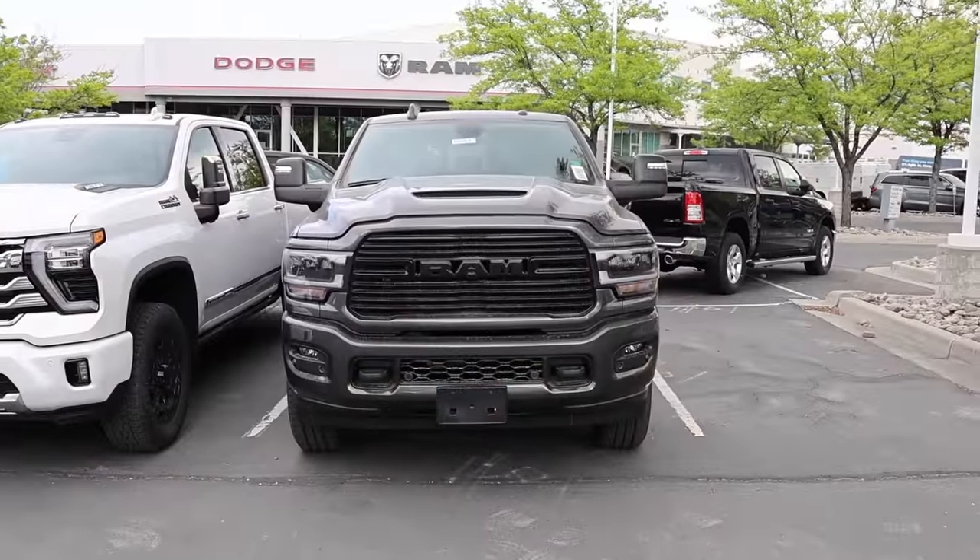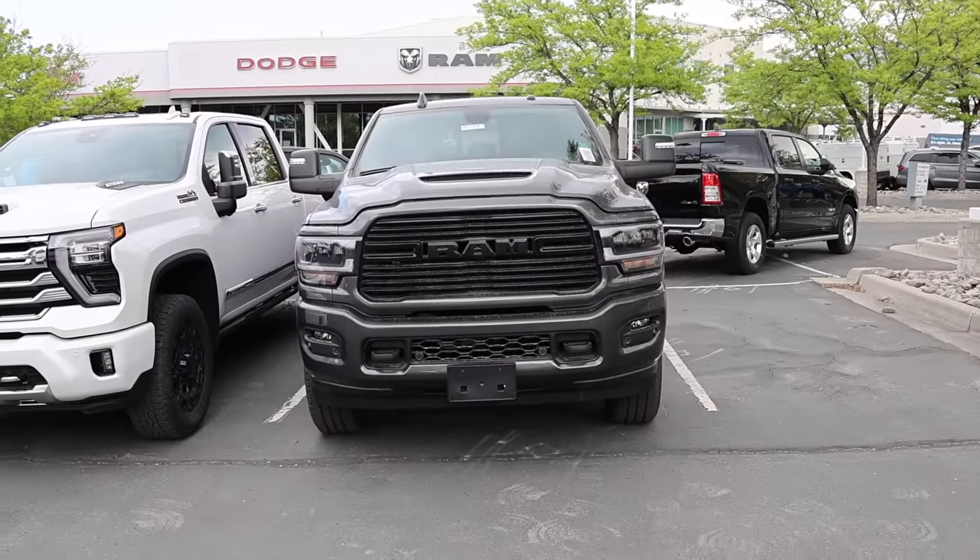Number three — this is actually probably not a surprise for most of you. Second and first place are going to be a surprise. This truck finished third for MPG and for performance. The Ram 3500 Hemi is a really great contender despite having the oldest engine in this segment. I believe the 6.4 Hemi was unveiled back around 2013 or 2014, and this truck has really done well overall.